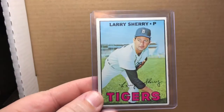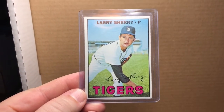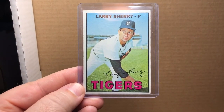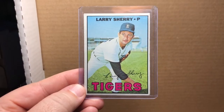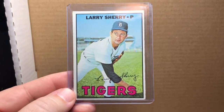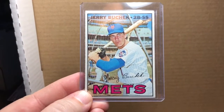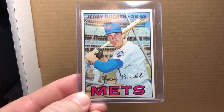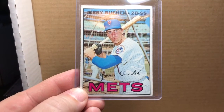There's a 1967 Larry Sherry — great name — pitcher with the Detroit Tigers. Got a 1967 Jerry Buchek, second base/shortstop with the Metropolitans.